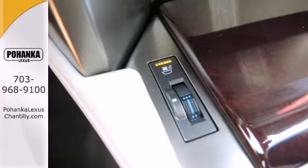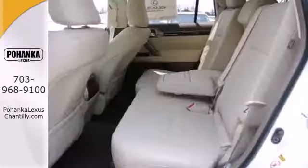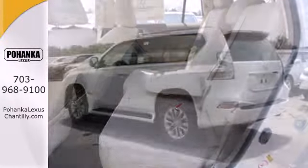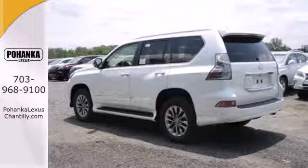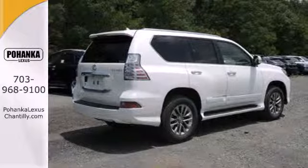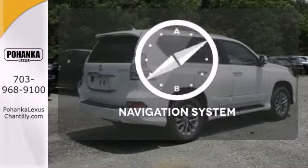Comforts such as heated front seats with memory settings and climate control create an unforgettable driving experience. Heated mirrors, keyless entry, and garage door transmitter are fused into the design for your convenience.